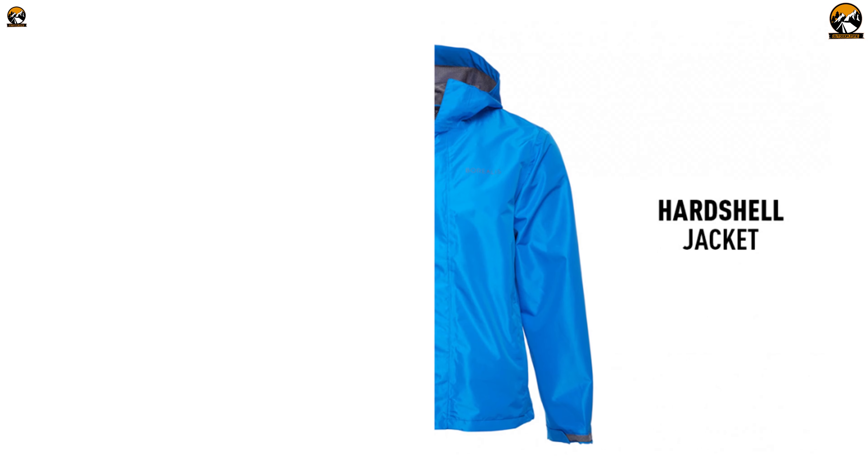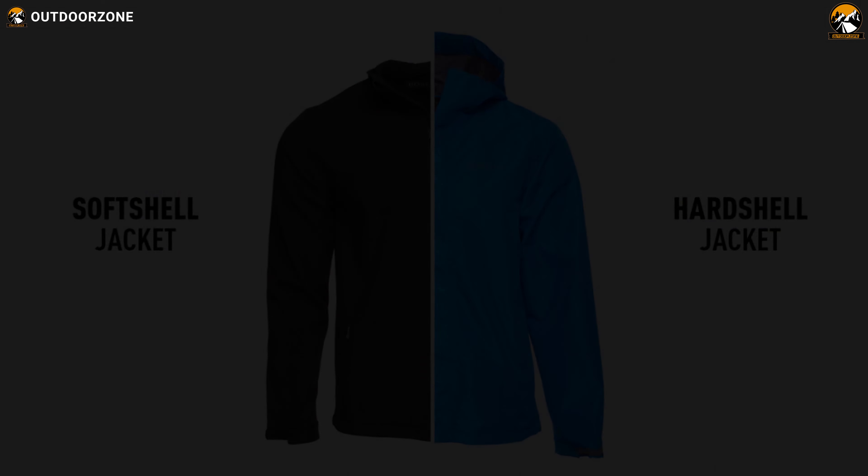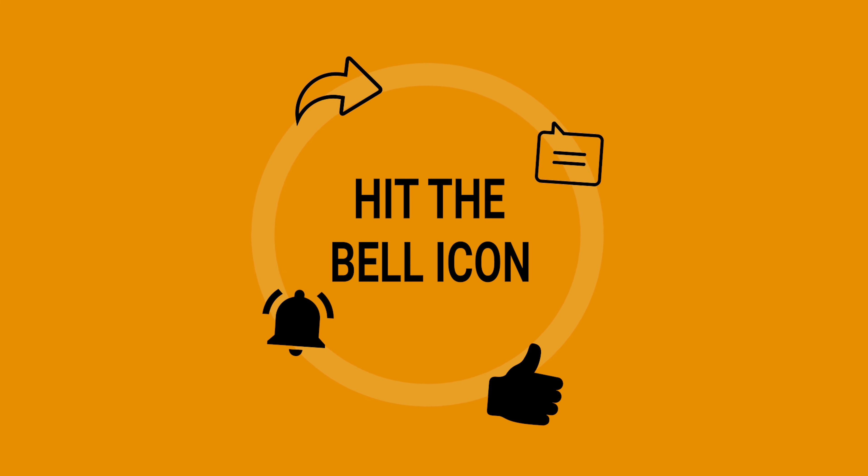So that was our video on the difference between hardshell versus softshell jackets. Thanks for watching. Hit the like button and share this video with your friends if you found it helpful.